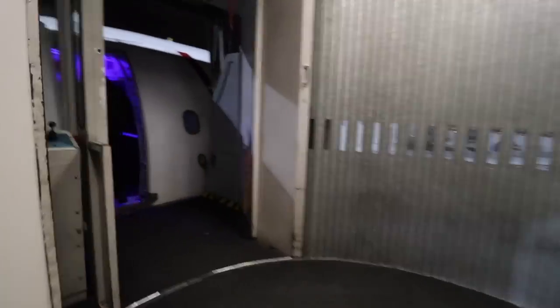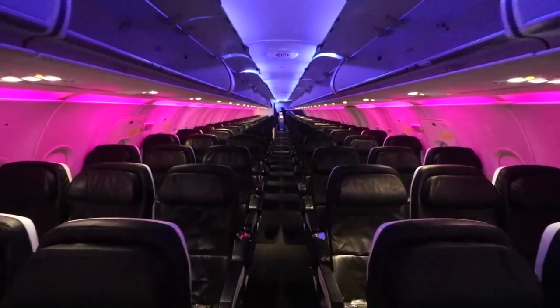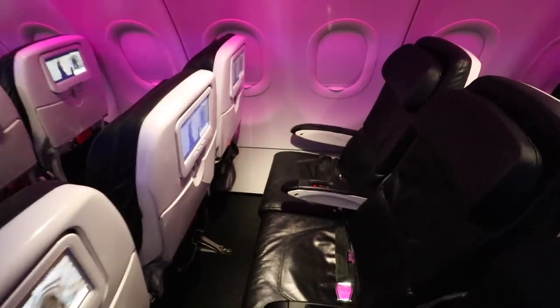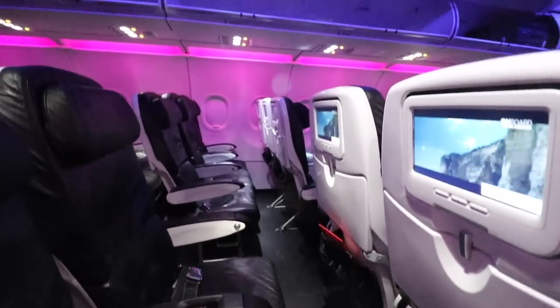When we got on board, the flight attendants gave a nice greeting. The one thing I love about Virgin America is the mood lighting — together with the boarding music, it adds to this really cool nightclub sort of vibe. The cabin also has beautiful sleek white seats which add to the ambiance.